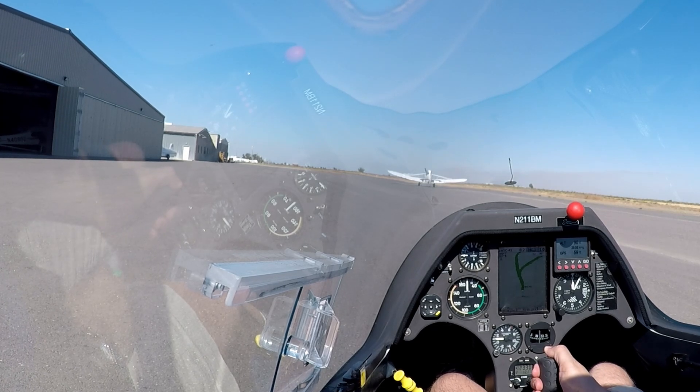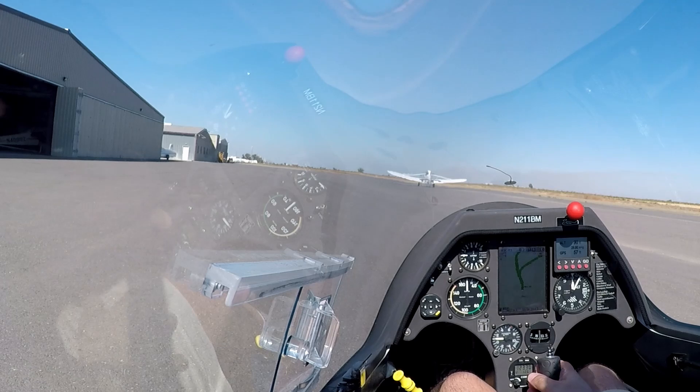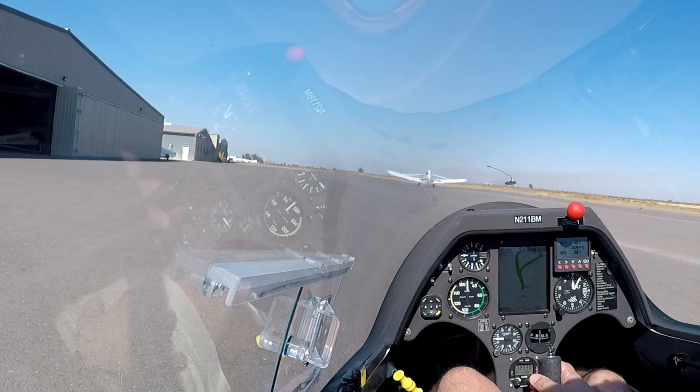8-0 Zulu, Bravo Mike, 1500 pattern tow, North IP. 15 North IP, Bravo Mike. I see the glider on downwind, so we'll go ahead and head on out.